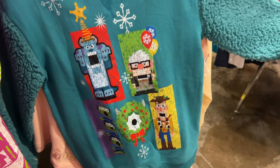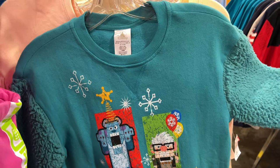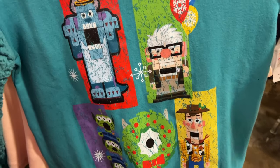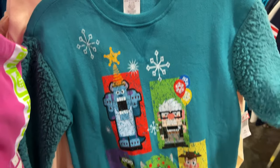Found the adult size funky Pixar holiday sweatshirt — selling for $25, originally $65. This is the last one, so hopefully they're going to stock up more. They stock up every single day, except for Sundays.